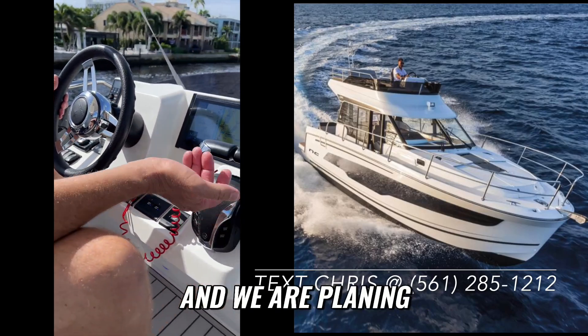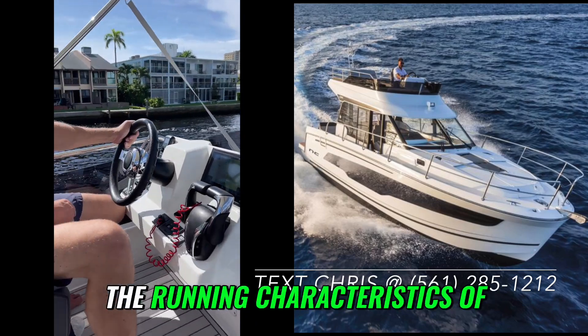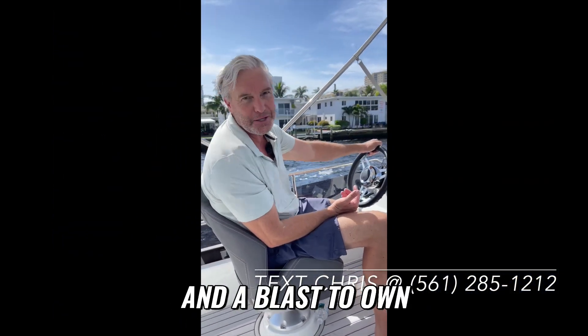So we're getting there. And we are planing at 18 really comfortably, really smoothly. Just an example of the running characteristics of the Jeanneau and why this boat is so much fun to handle, so much fun to use, and a blast to own.